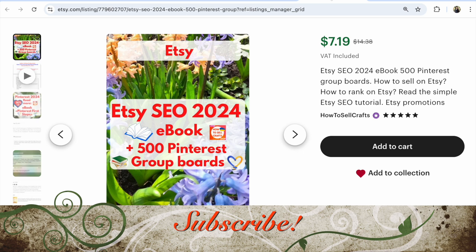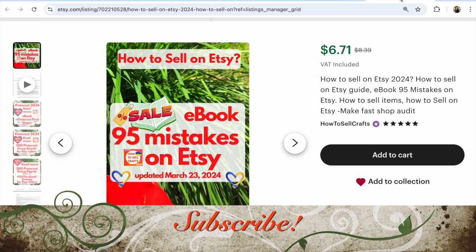If you need help promoting your Etsy shop, read my book. And if you need to understand where you have mistakes on Etsy, read this ebook: '95 Mistakes on Etsy' - it's an easy audit for your Etsy shop, by yourself, fast and free.